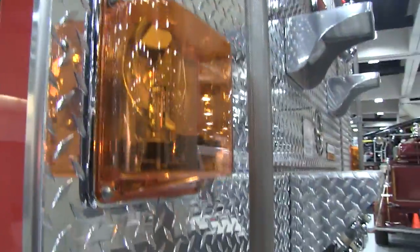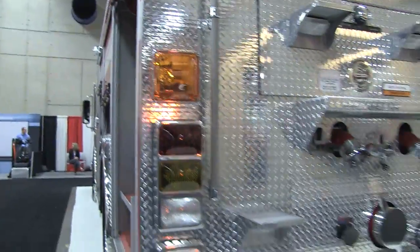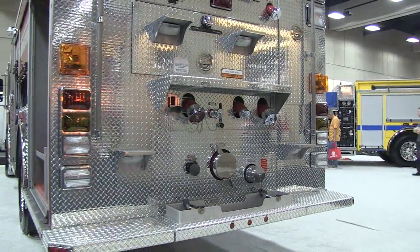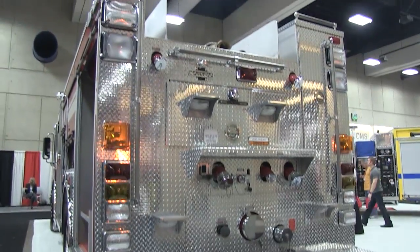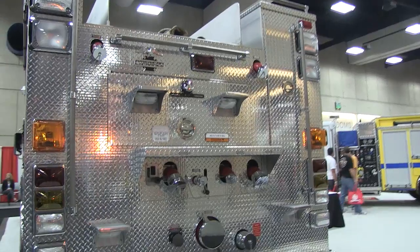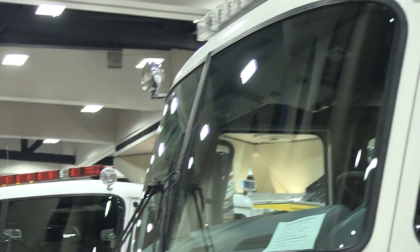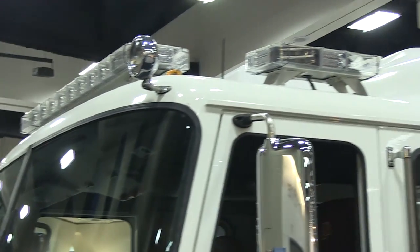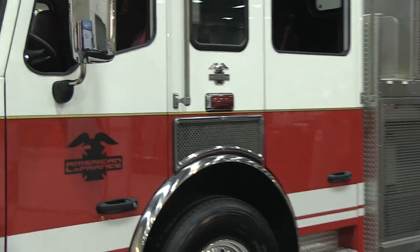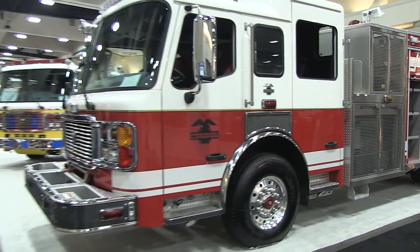This is a PowerArc product — we've seen that before on some video we've shot here at SirenNet Television. Plenty of Whelan product was available as well. This is an American La France pumper that was at the show.